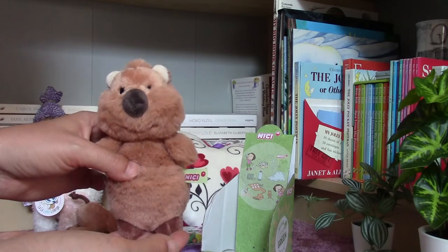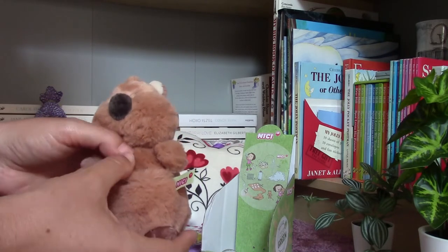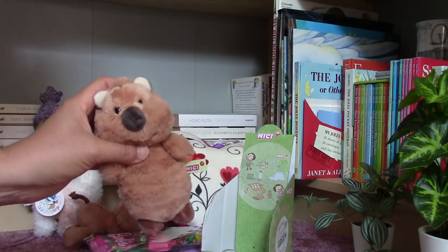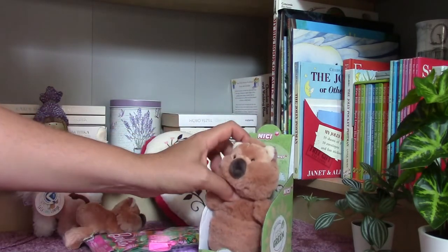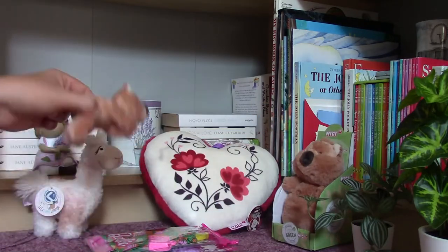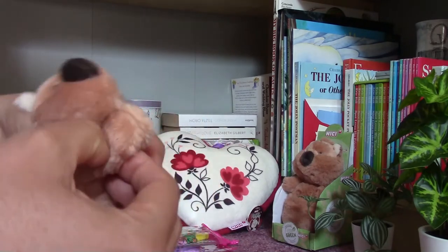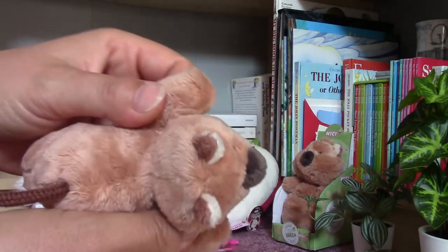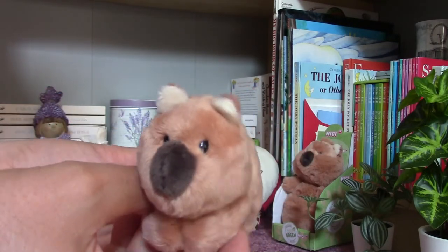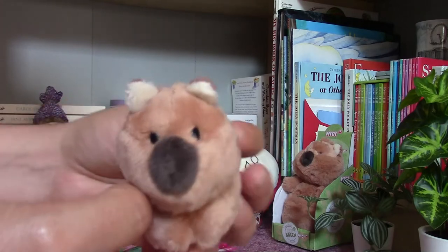I was waiting more than half a year because I couldn't find it in any stores. And then imagine — in the next store I could find the magnetic version of this Quokka, and I got this little guy at half price, which is really cool, and I am very happy with that.